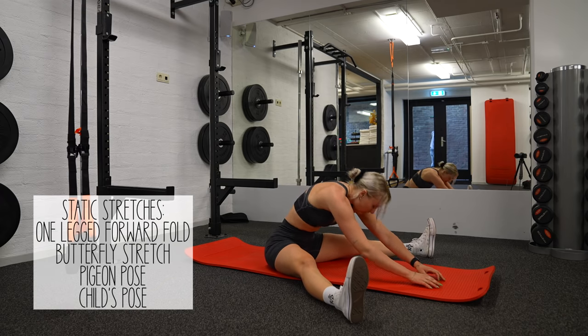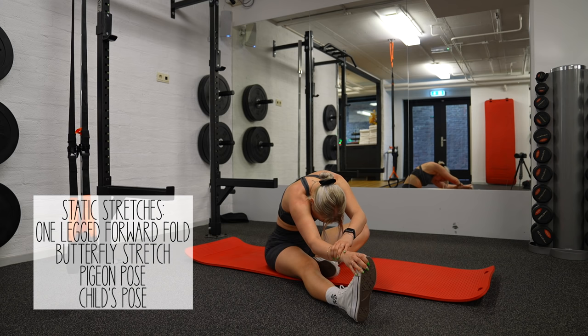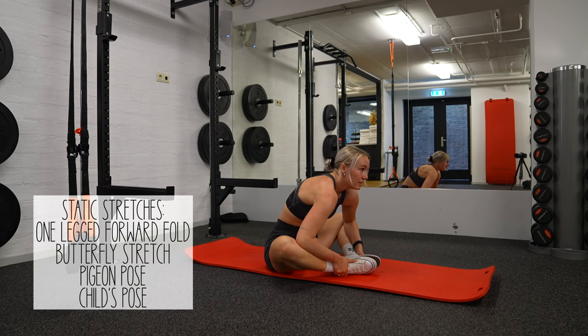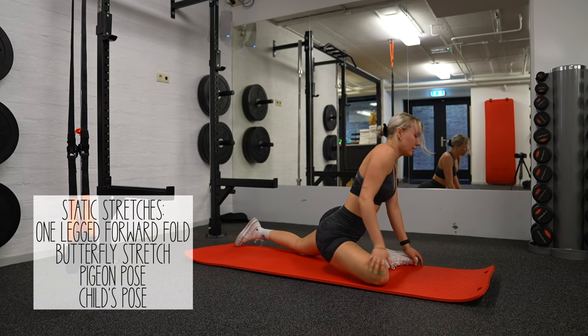One more thing — I always perform static stretches at the end of my workout. Not only can static stretches improve your flexibility and range of motion, they can also help your muscles recover faster after a workout.